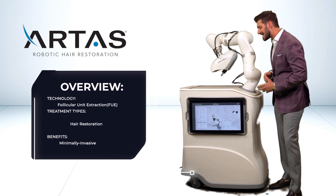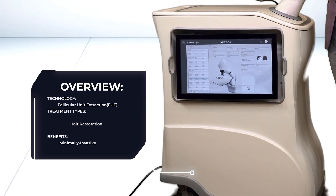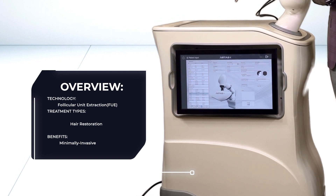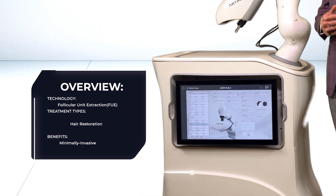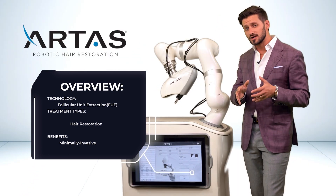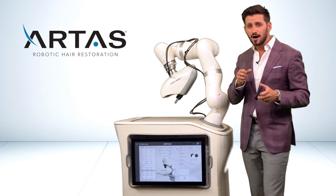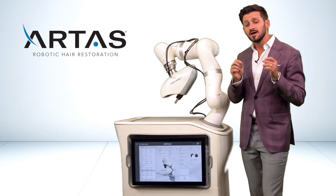From the showroom, the ARTAS robot — this is the first robotic arm in the space of aesthetics, originally manufactured by Restoration Robotics, now owned by Venus Technologies. This particular unit allows you to not only harvest with a robotic arm but also implant with that arm, to help you with precise density and spotting.